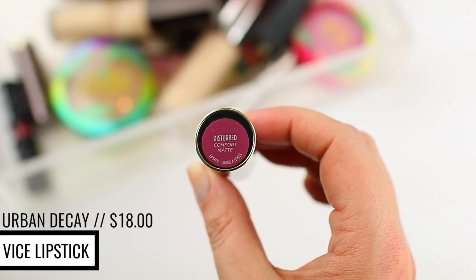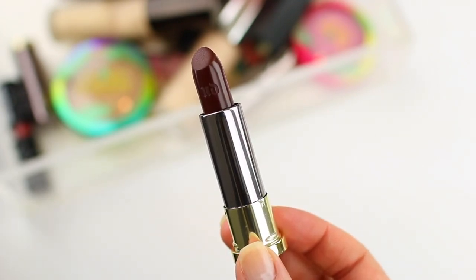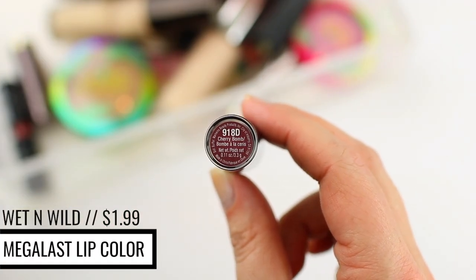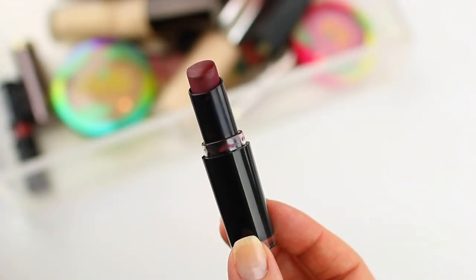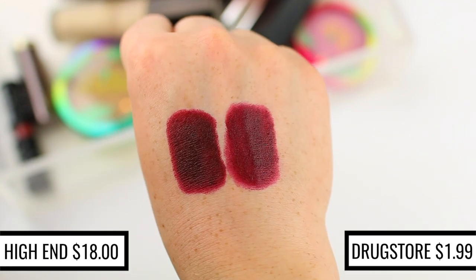I have some lipstick dupes to share — if you want to see an entire video on lipstick dupes, let me know in the comments below. I personally love the Urban Decay Vice Lipsticks — they have so many beautiful colors and finishes, but they're $18. I love the shade Disturbed, which is the most beautiful plummy red in the Comfort Matte finish. If you like this color, the Wet n Wild Lipstick in the shade Cherry Bomb is an identical dupe. Cherry Bomb has been one of my favorites for years, and these Wet n Wild Lipsticks are really nice and only $1.99.